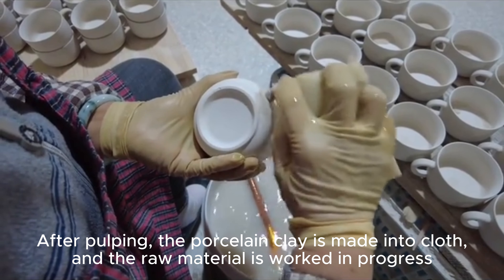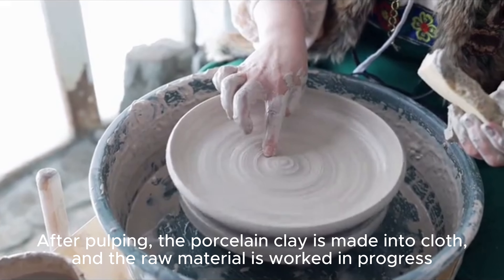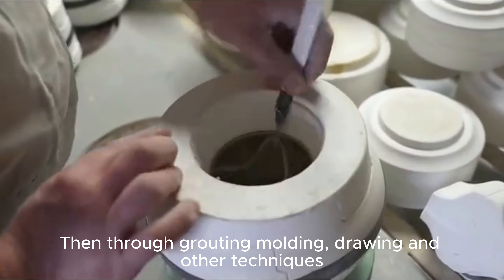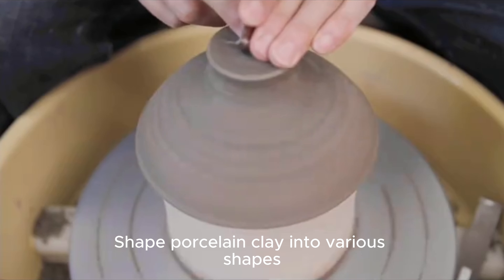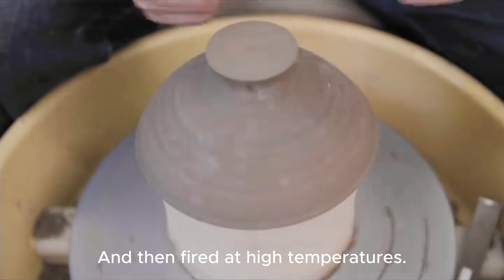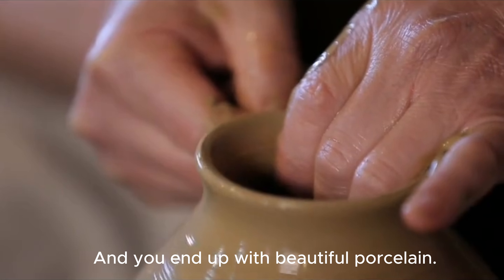After pulping, the porcelain clay is made into cloth, and the raw material is work in progress. Then through grotting molding, drawing, and other techniques, the porcelain glaze is shaped into various shapes, glazed after cooking, and then fired at high temperatures — and you end up with beautiful porcelain.